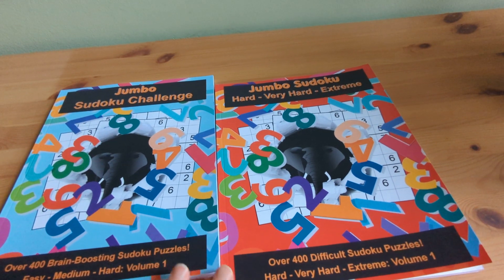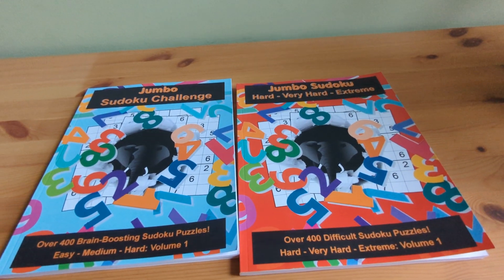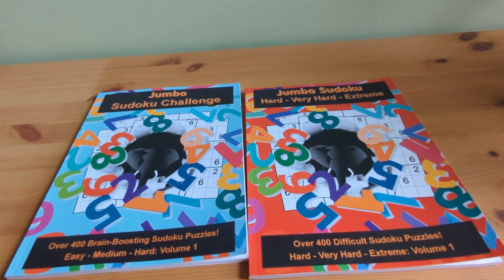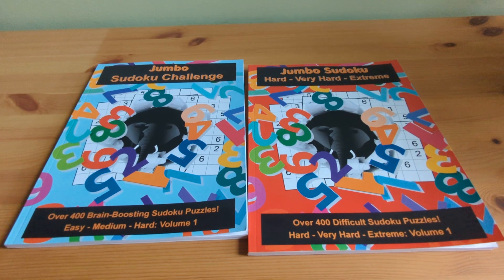I hope that you'll check out these books and others I've created on my Amazon author page. I also hope you'll agree that they offer great value for the hours of enjoyment they provide. Happy solving and thanks for checking out my wee promotion. I hope you found it helpful.